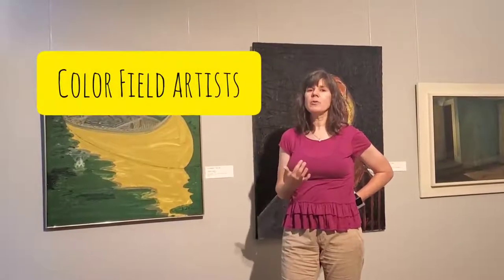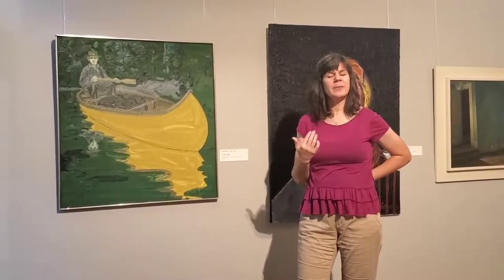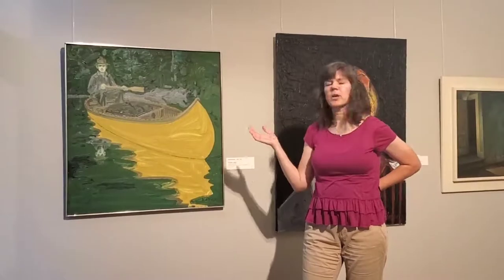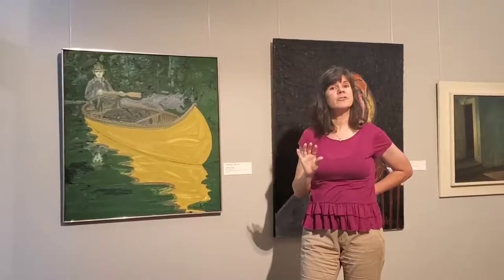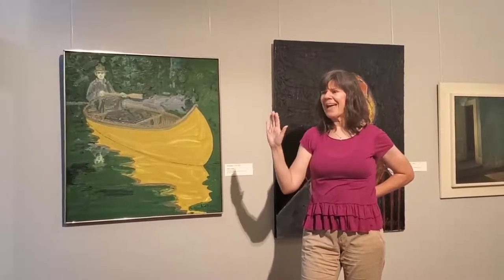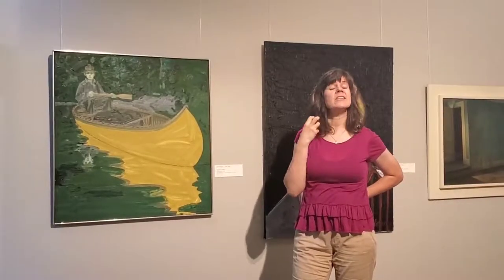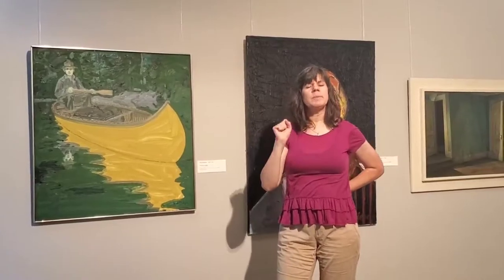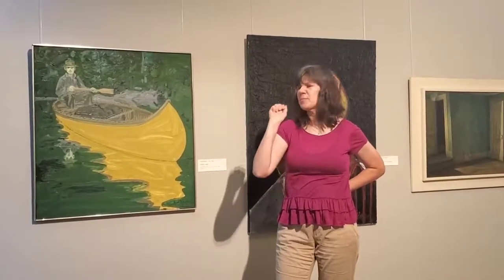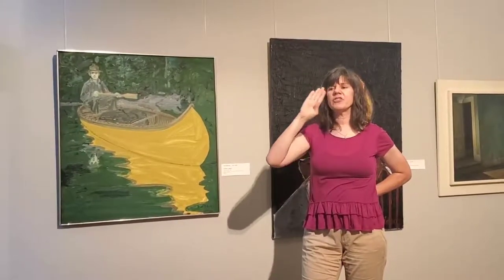As a younger artist when he was first starting out, Welliver was associated with a group called color field artists. What those artists would do is really focus on color. They thought color is something everybody can experience, and you don't need to make artwork look like a photograph to make it meaningful and emotional. You can use color itself to do that. Most color field artists would make very flat, usually large pieces with very saturated, intense color — sometimes bands of color, sometimes one canvas of a single color in different shades.